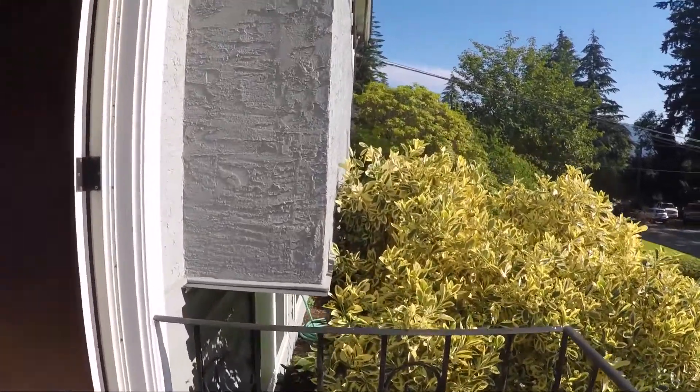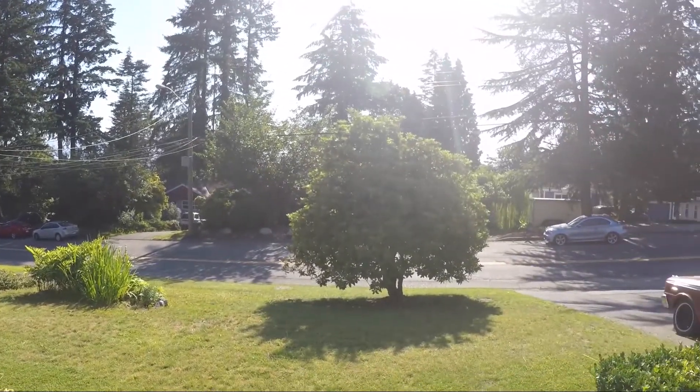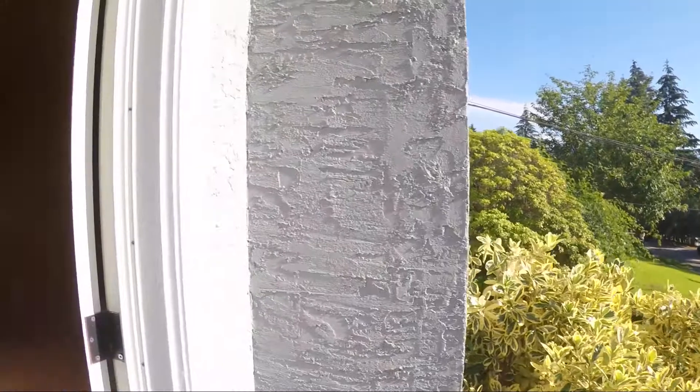Welcome to 1756 Eastern Drive in Port Coquitlam. Please come in and join us for a tour of this three-level split home in Mary Hill.